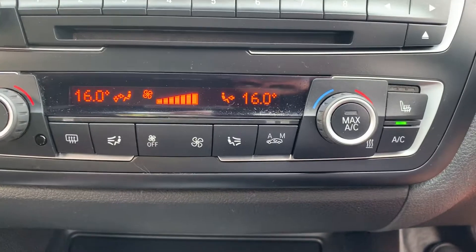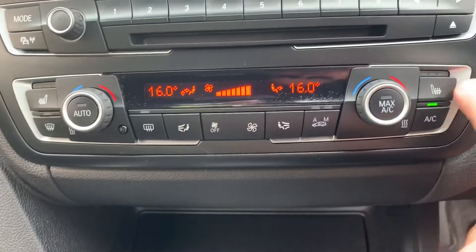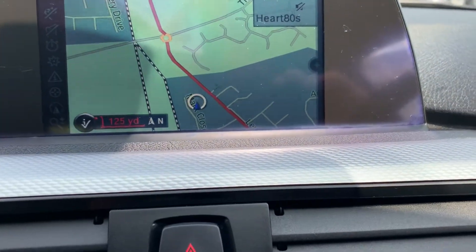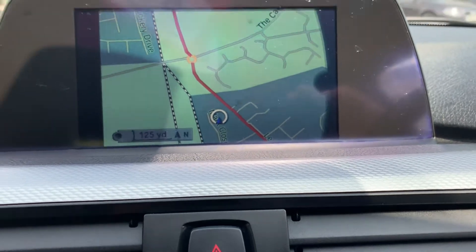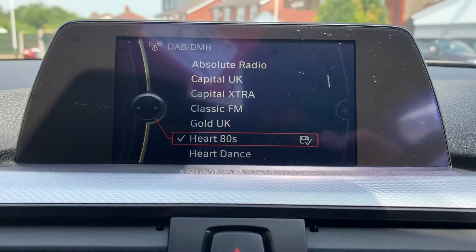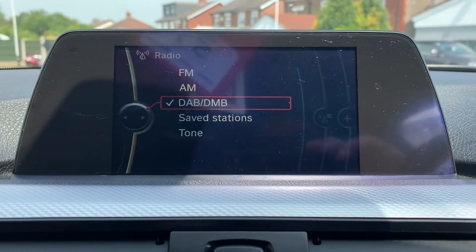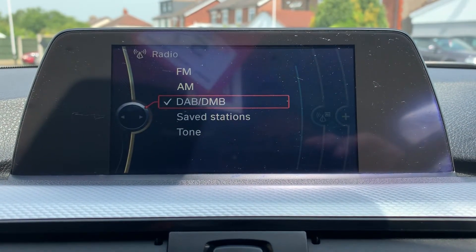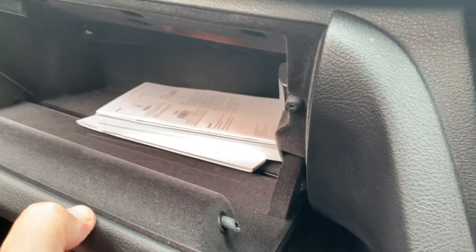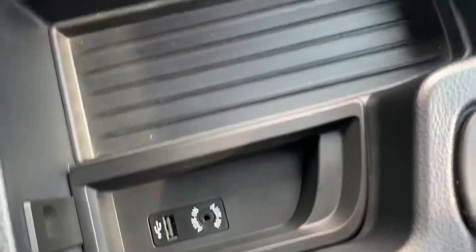Lovely clean condition — no scratches to the console or centre, no ring marks anywhere. Automatic climate control, heated front seats, sat nav, Bluetooth phone connectivity, FM, AM and DAB radio. There's a handbook in the glove box, USB in there as well, and a USB and auxiliary in the armrest.